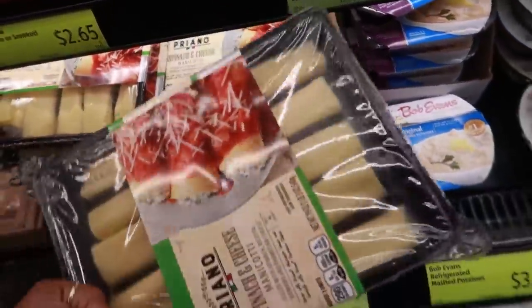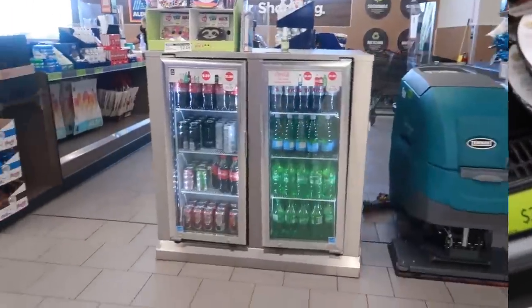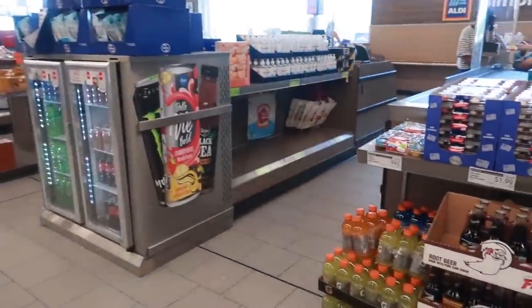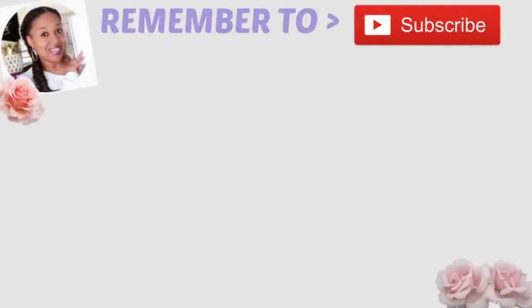They already have these rolled up for you — manicotti, spinach and cheese. These are $5. I bet they're good. Okay you guys, that's going to be it for today in Aldi. I'm going to get my candles and get out of here. I hope you enjoyed this walkthrough and I'll talk to you all real soon in my next video. Bye!